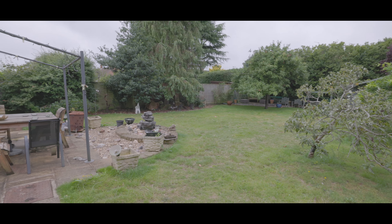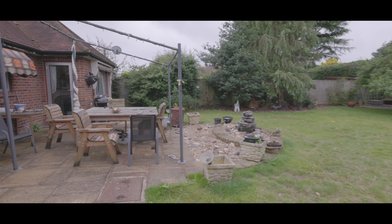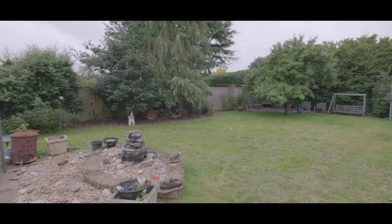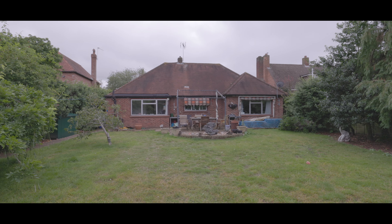There is a storage shed to the far end. The garden enjoys a high degree of privacy and the property itself has potential for expansion, making it an ideal family home. If you'd like to arrange a viewing, please contact the Burnham office today to make a reservation.